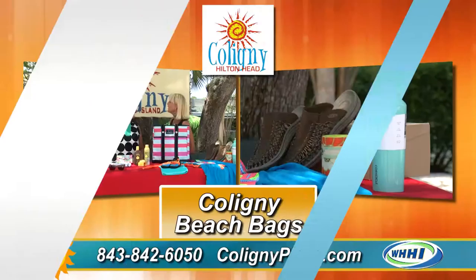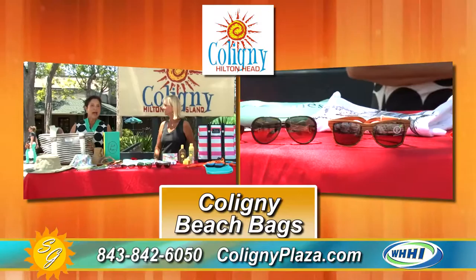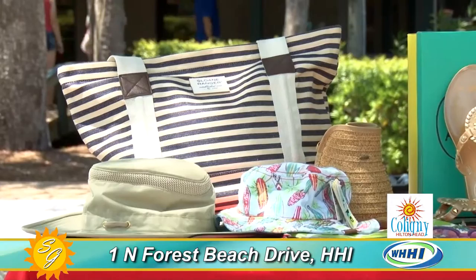Leslie Richardson is here. The exciting thing is you can buy a wide assortment of beach bags at Caligny and then we have so many things to fill them up. This is a fabulous Sloan Ranger bag and it's called a unisex bag. If the mom is carrying a lot of things and then all of a sudden she has to pick up a child, the dad can pick up the bag and feel comfortable carrying it.